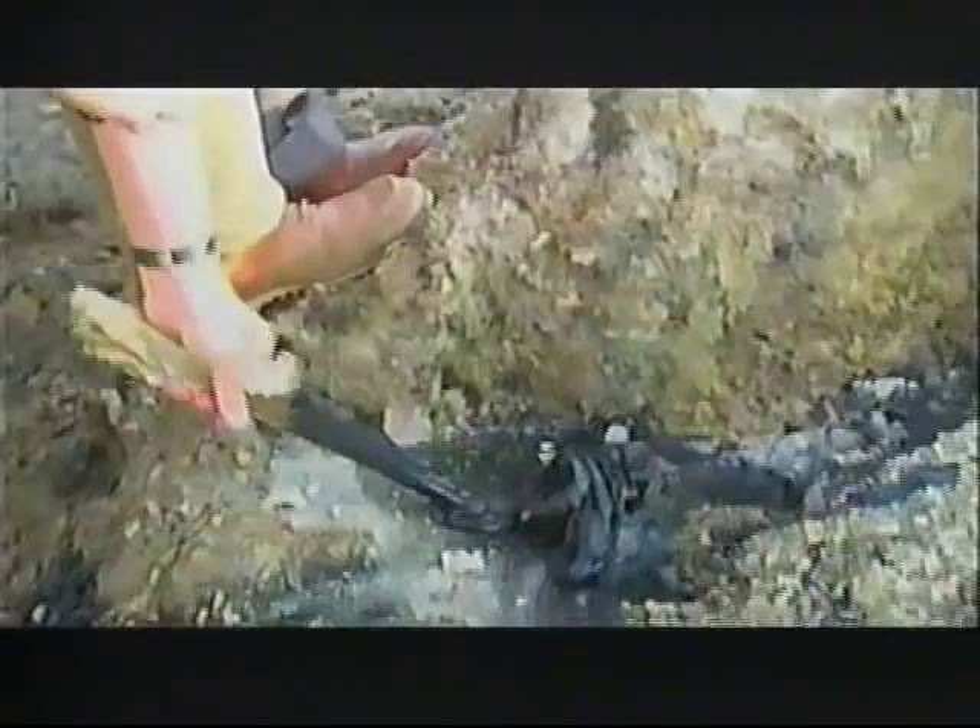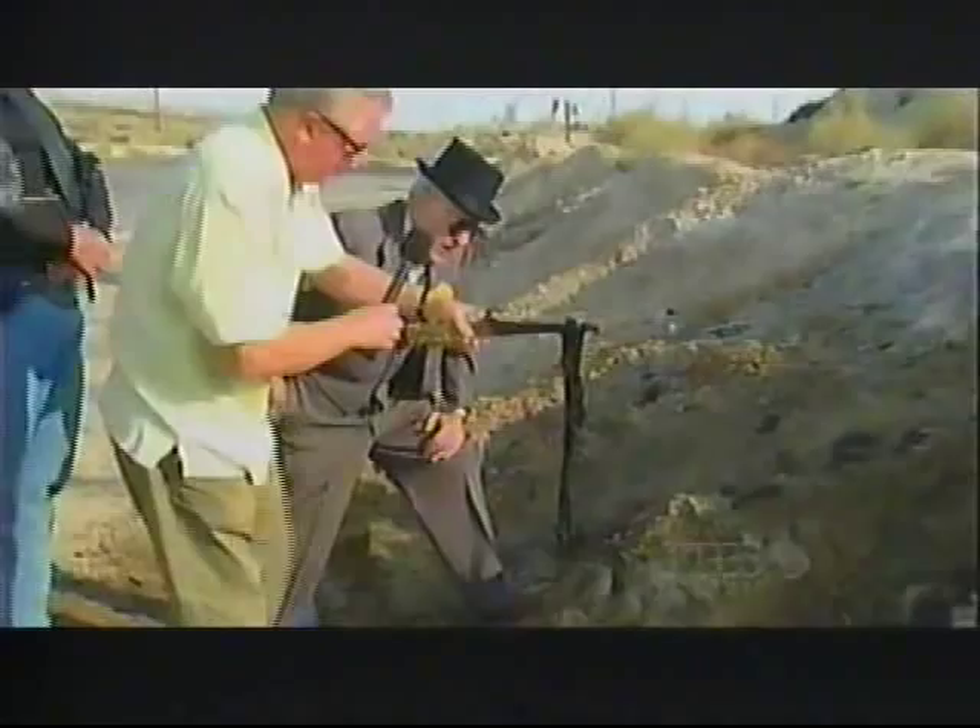Look at this, right on the side of the road. It's oozing out of the ground. Back when they were surveying the country, the surveyors would come through here and they spotted this.